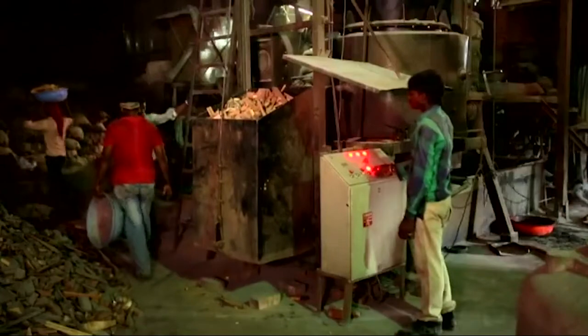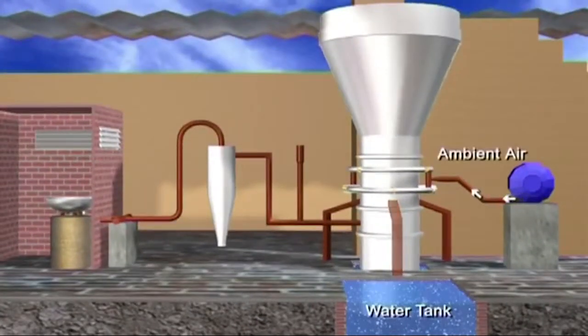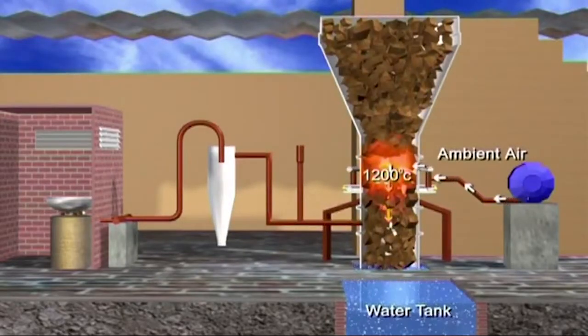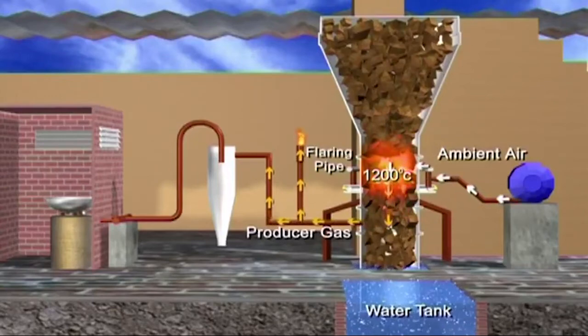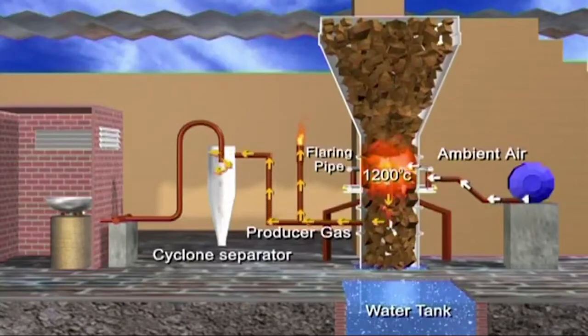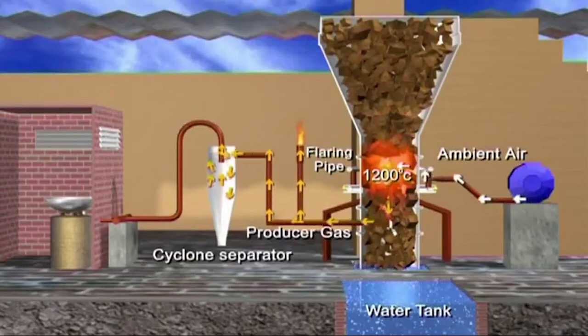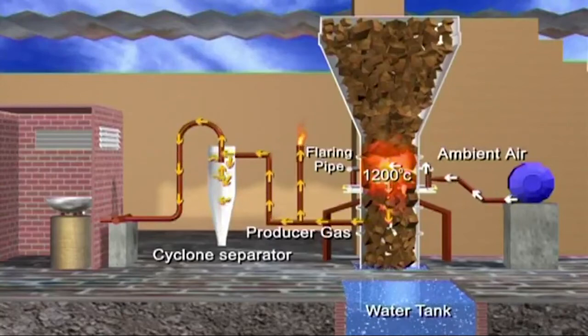So what exactly is a gasifier and how does it work? A gasifier essentially replaces polluting fossil fuels with clean energy produced from biomass. For the gasification process, ambient air is blown into the biomass gasifier. As the biomass gets ignited, the combustion process starts and the temperature inside the gasifier reactor increases. In about 15 to 20 minutes, all the chemical reactions stabilize and a steady output of gas is established. This is then diverted to a cyclone separator, which removes the dust particles from the gas. The clean gas is now ready to fuel the furnace.